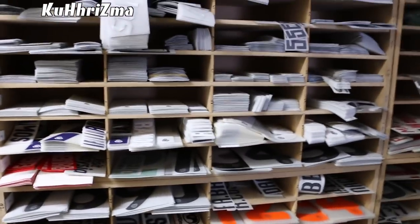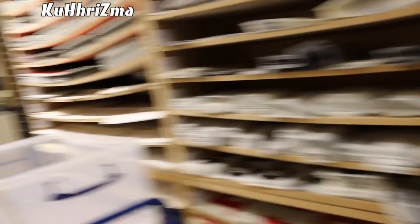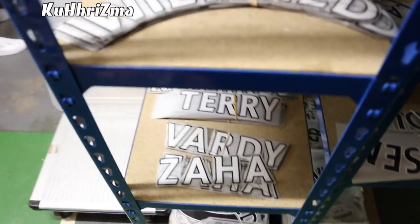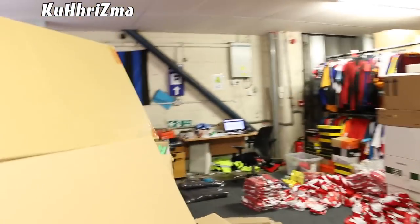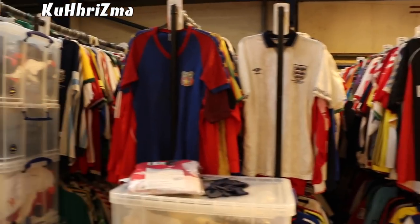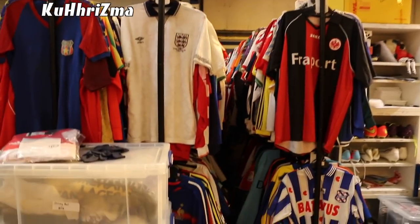We're in the lower section of the building now and we have millions of namesets and numbers. These were all supplied by Roma, then we have Milan over here — tiny numbers, big numbers, back letters, Premier League namesets. This is where the mail comes in every day — this is what came in today. Top tier of their building — these are all the match worn section.